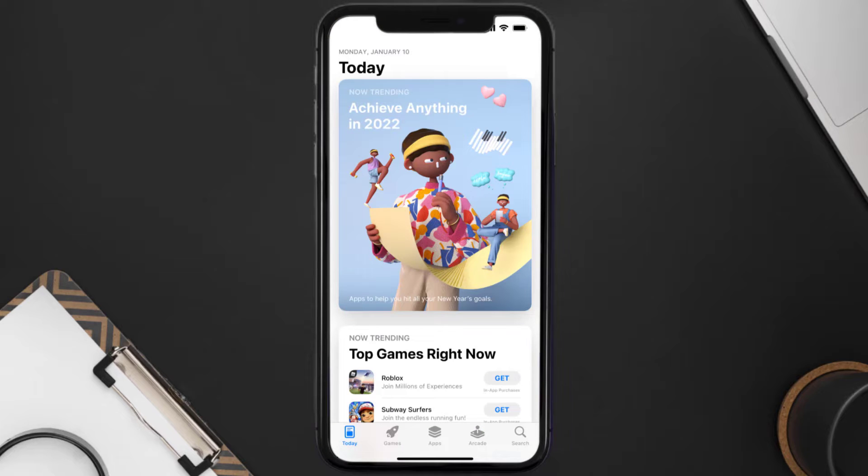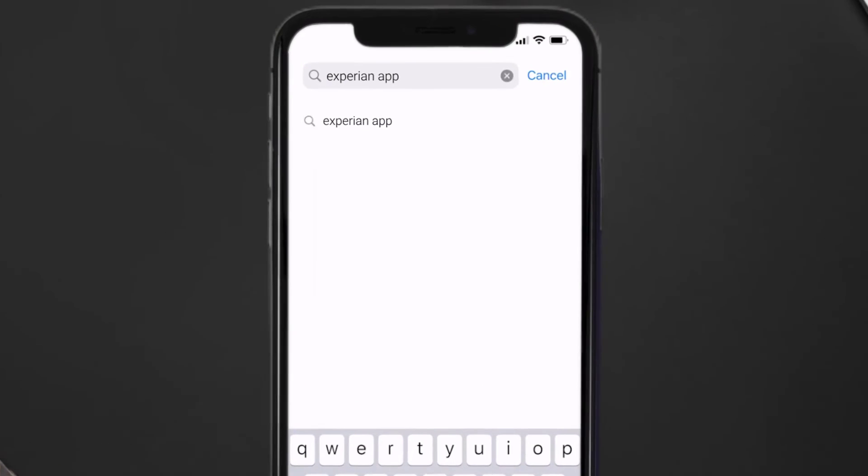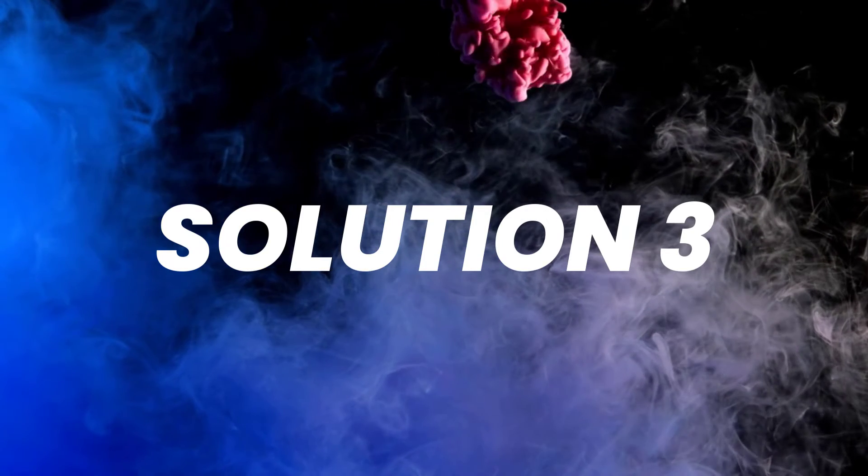Open up the App Store on your device, and then tap on the search icon in the bottom right corner. Then search for the Experian app. And if you see the update button right next to the app name, simply tap on it to make sure you're running the latest version of the app. But if you still encounter this issue, then you need to clear the app cache.